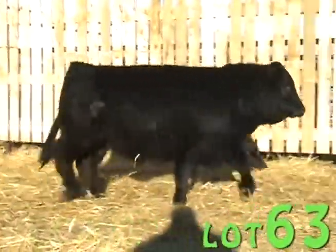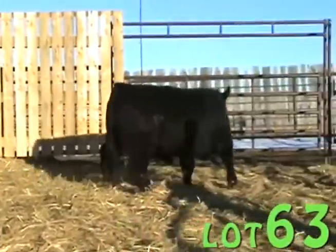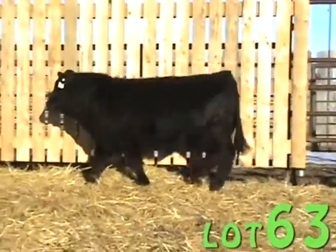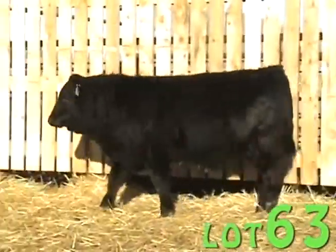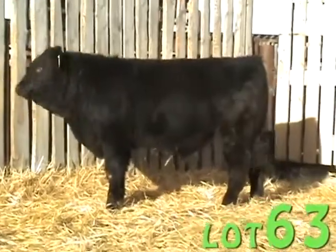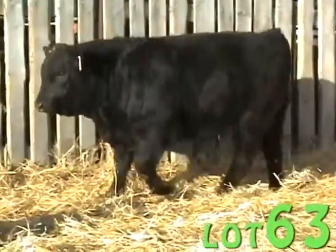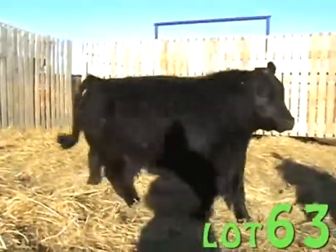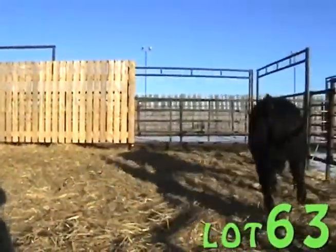Lot 63. Black double-polled son of JR. This is a bull that I really like. He's from a first calf heifer. He's a low birth weight bull with good performance, and I think this bull will work well on cows or select heifers. This bull is moderate framed, good hair coat, and a nice muscle pattern.